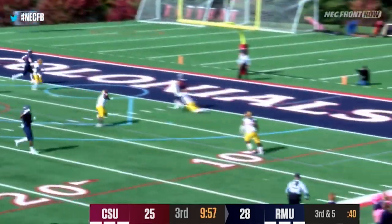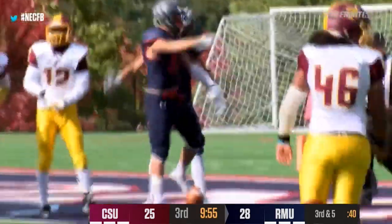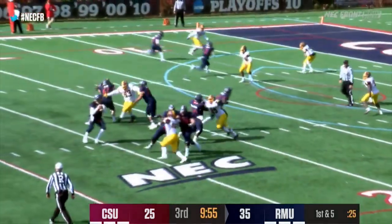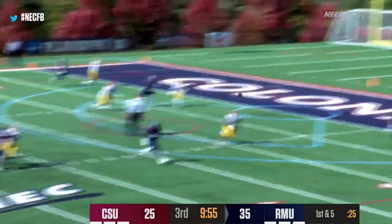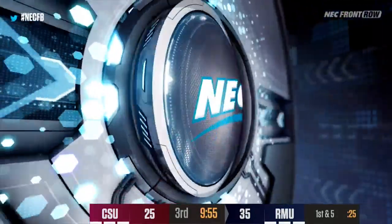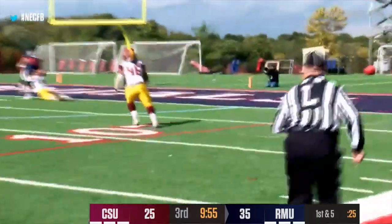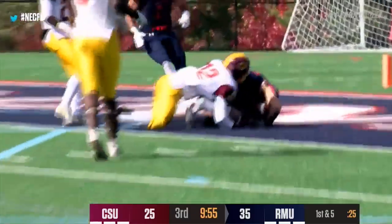Walker back to pass, steps up over the middle — this one is caught by Matthew Gonzalez at the post. Touchdown, Robert Morris. We get flags after the play ends. Number 10 for the season ties the single-season record for receiving touchdowns held by Tyjuan Massey.